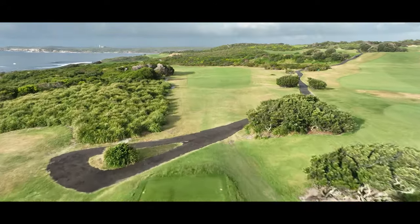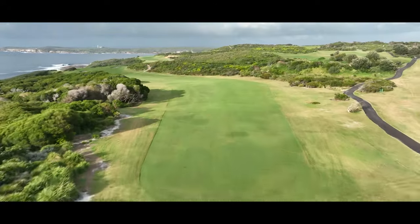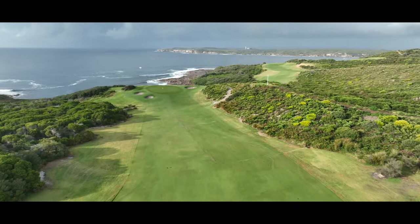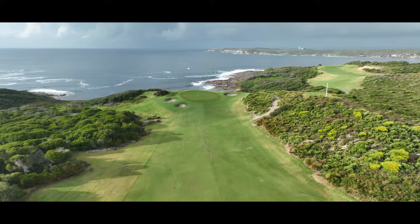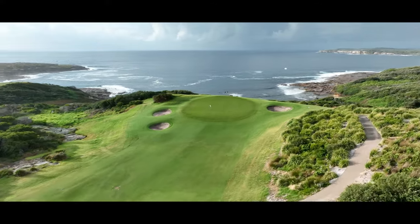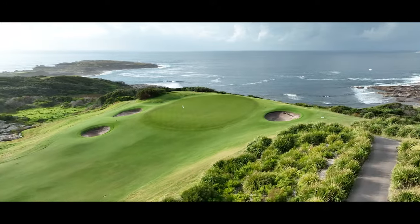The first of the consecutive par fours that together make up the best stretch in world golf. Hole 13, a dog leg left, rewards a bold but risky tee shot. The infinity backdrop of the green provides one of the great views of Botany Bay.